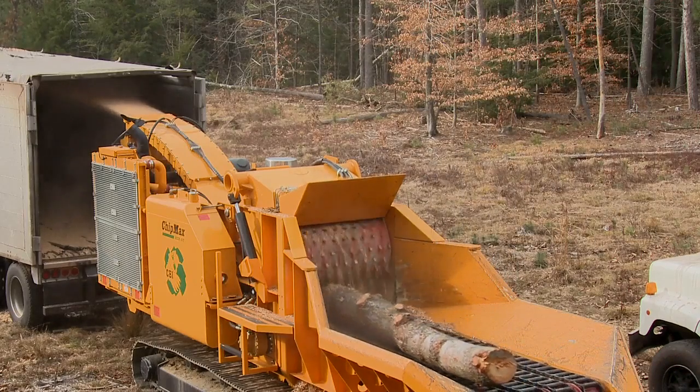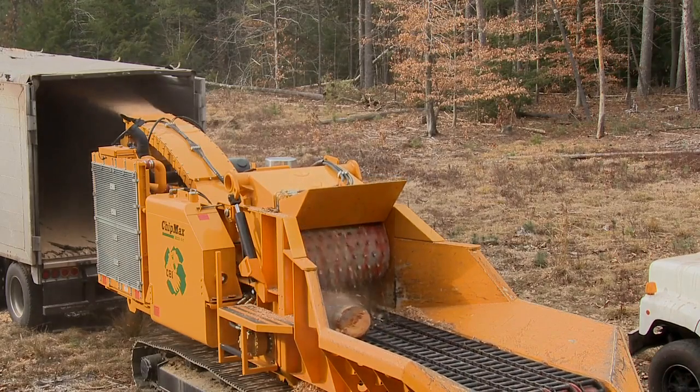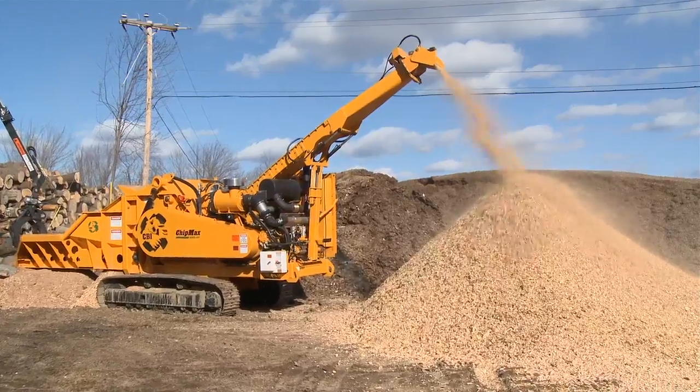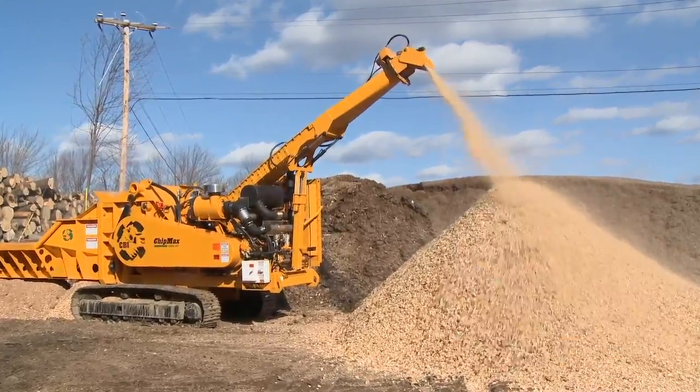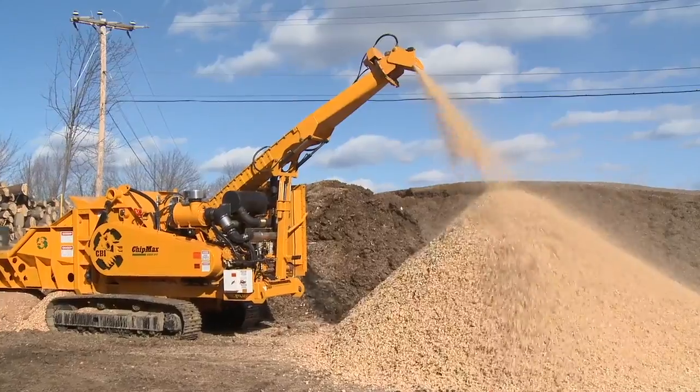Whether you're in your backyard or at a remote location, you can rely on the ChipMax to stay running and get the job done. The ChipMax 484 is built to be what other machines in its class are not: productive, strong, uncomplicated, and a damn good investment.